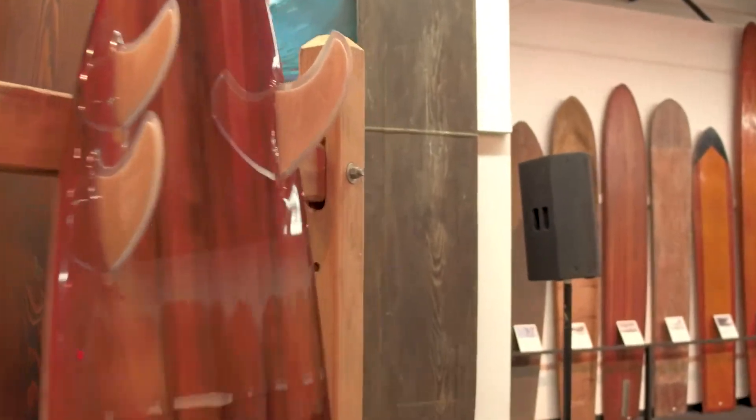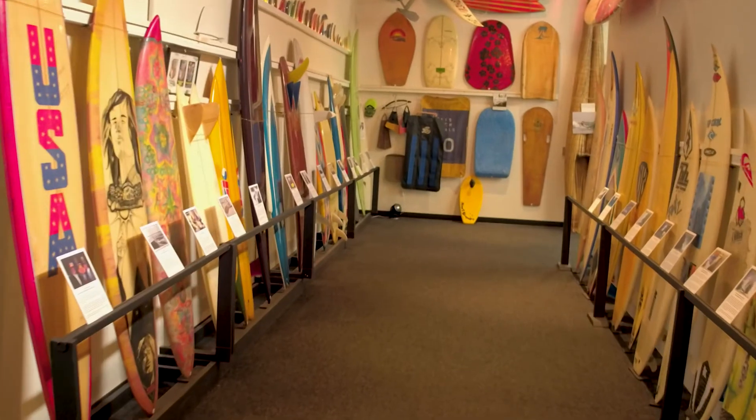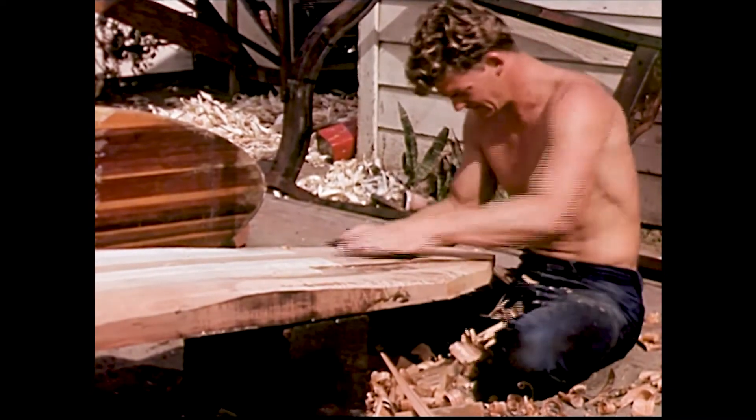The material changes have been spectacular. We went from solid redwood to a combination of semi-hollow and redwood, then to balsa wood and redwood, then to all balsa wood.